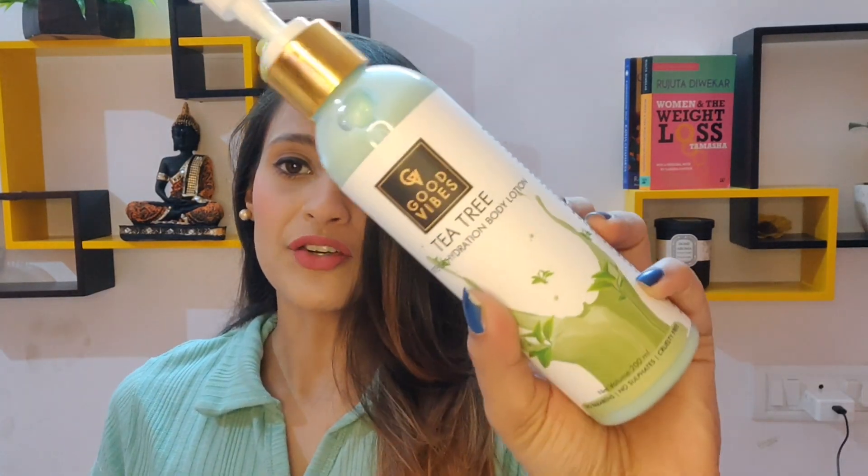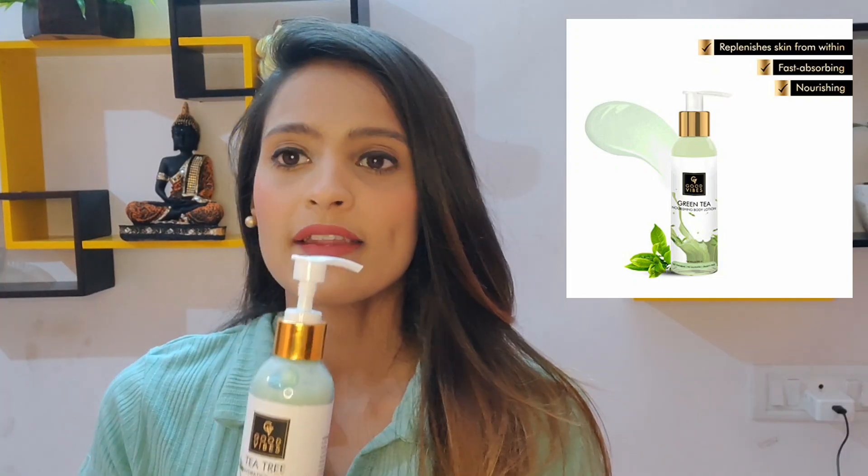Next I have their tea tree intense hydration body lotion. As a body lotion it is nourishing, but it can't give as much hydration as a body butter would. The only problem is that the hydration is not long-lasting — it keeps you hydrated for about six to seven hours but no more. The fragrance is really good. It retails for rupees 195 for about 200 ml, which is quite affordable, but had it been a bit more long-lasting, it would have been great.